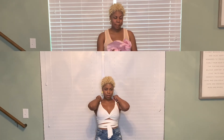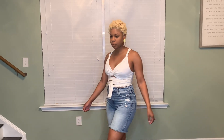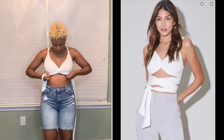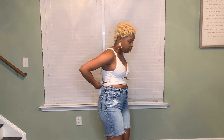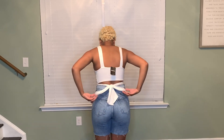We have this tie-up top here. I'll scoot a little closer — it's dainty, cute, and summery. You put it on like a regular top, the knots are already here, and you just tie them however you see fit — around and tie it in the back, or any way you feel like that day. I hope you guys enjoyed this haul. I'll see you in the next one, bye!